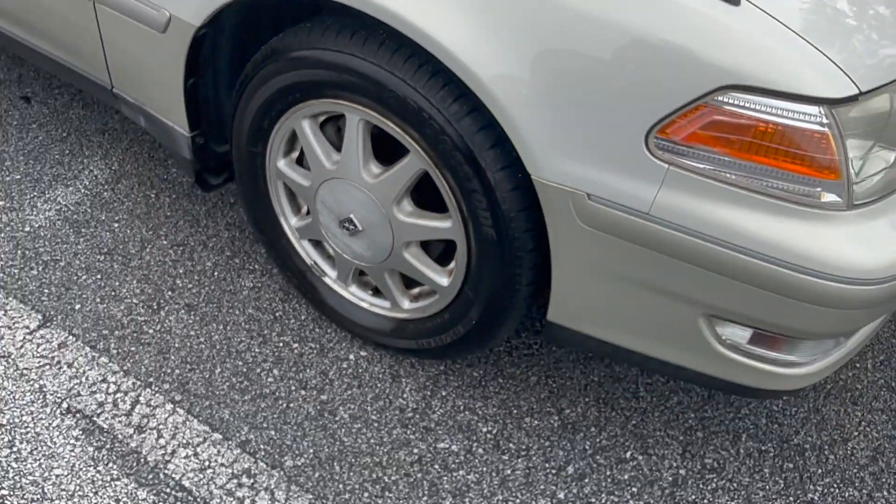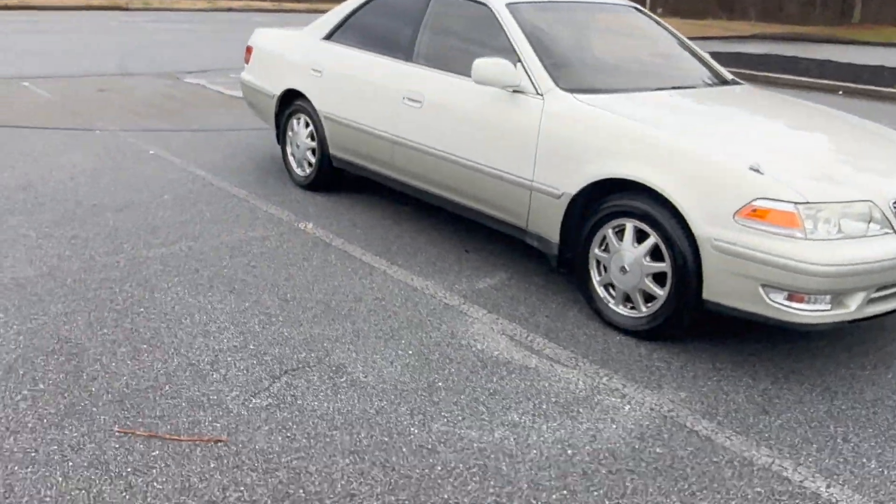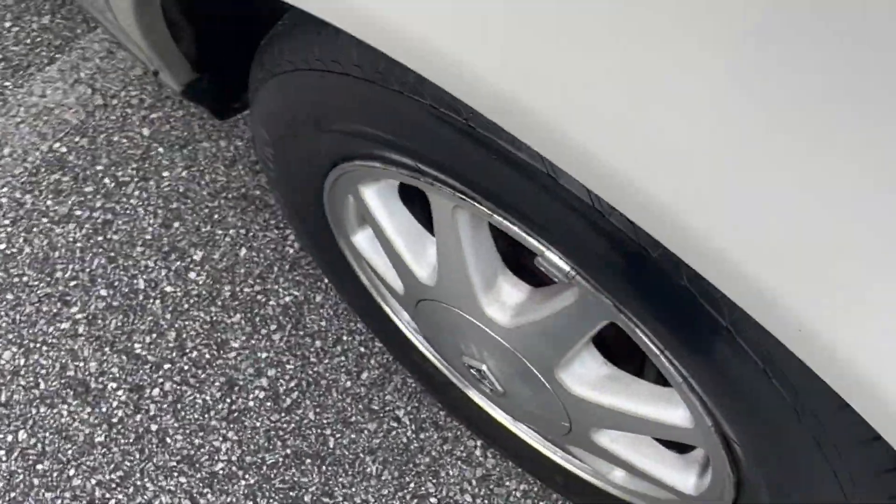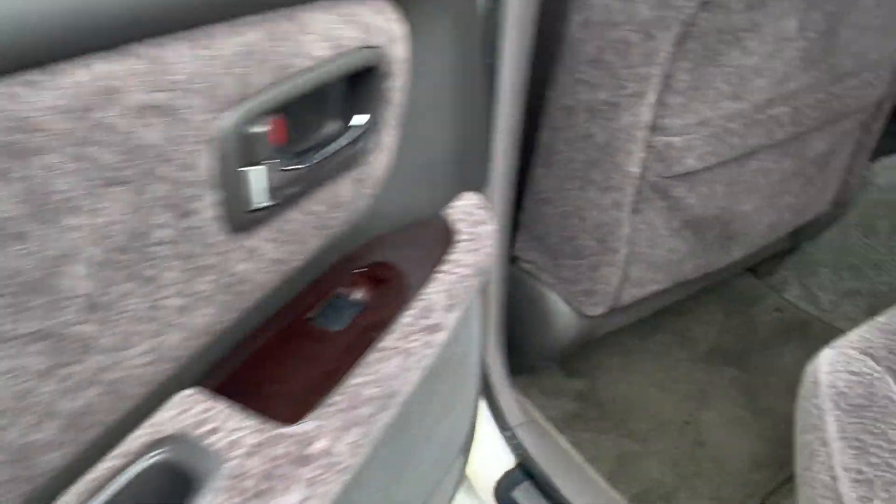Really the only other cosmetic blemish is inside — there's a stain on the rear seat. A little stain right here. And there's a little tear on this seat over here — well, not even a tear, just the foam's coming out. But the ashtray's never been used. The back seat is in really good condition aside from that little stain.